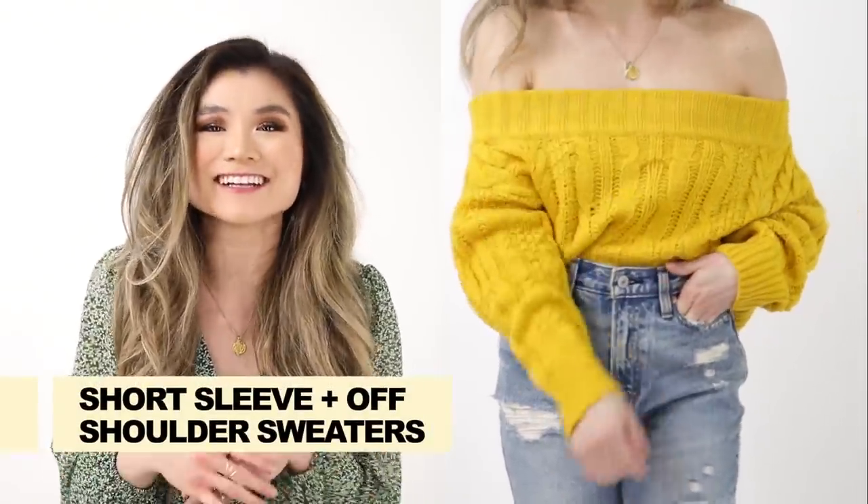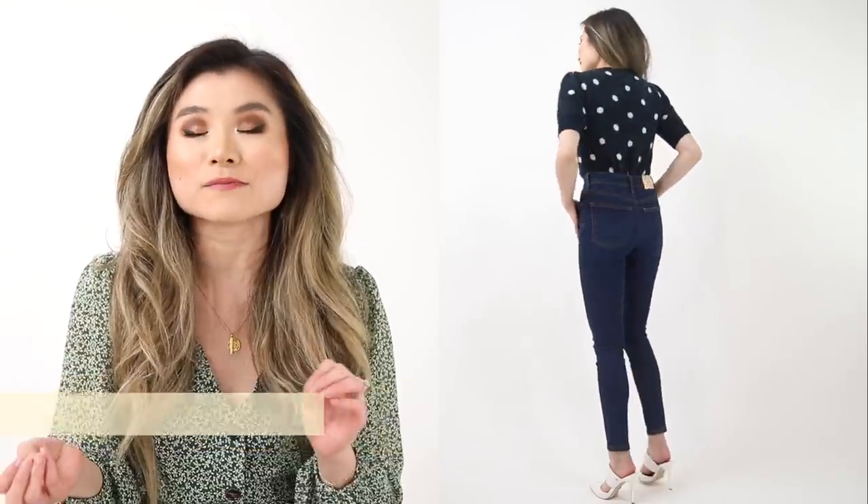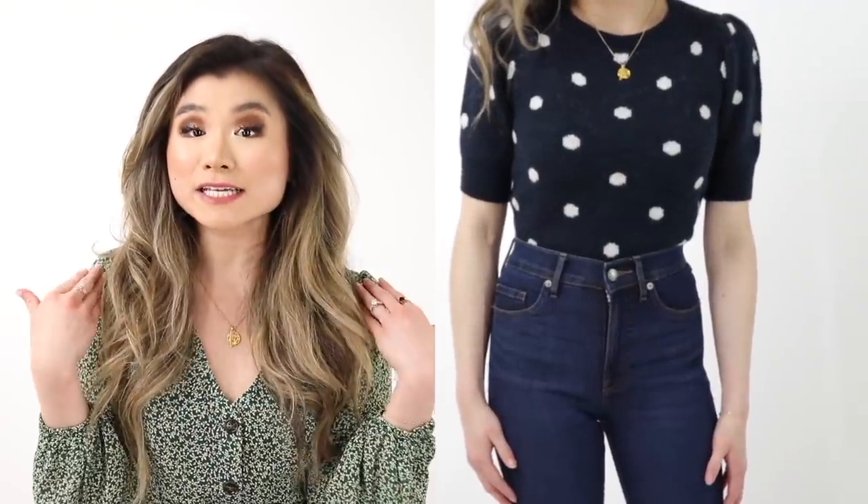Idea number three: try some sexy sweaters. This is a great time of season to check out some of the new crops of sweaters coming out that may be short sleeve, sleeveless, or off the shoulder. This provides a great hybrid between the soft knit feeling of a sweater and having the silhouette be more conducive to warmer weather.